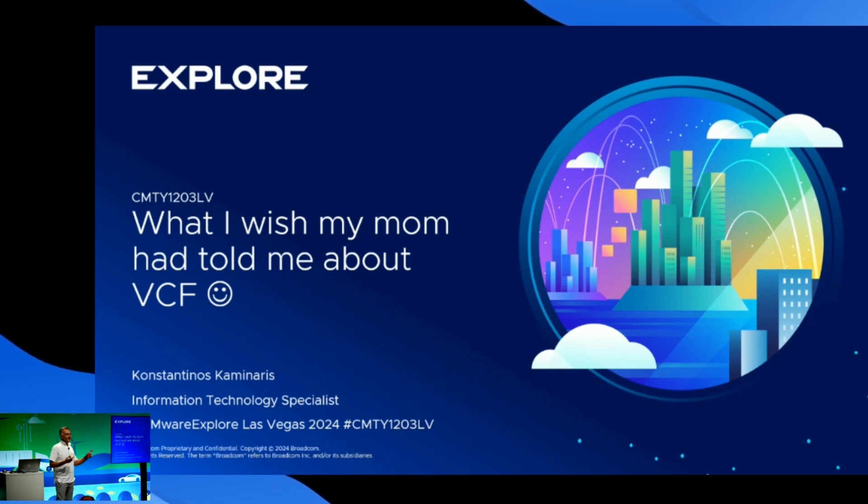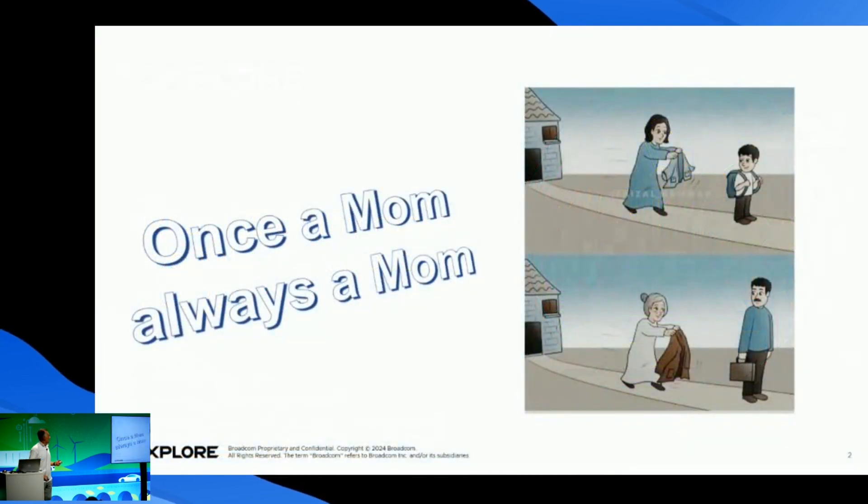I am Konstantinos Kaminaris, I am from Greece. If you don't know where Greece is, just Google it — it's the best place on earth. I would like to thank you for being here. I am excited to present here in Las Vegas. When I was doing a presentation in Europe, I asked my mom what I should present, and she said why don't you present about VCF — of course my mom doesn't know about VCF at all.